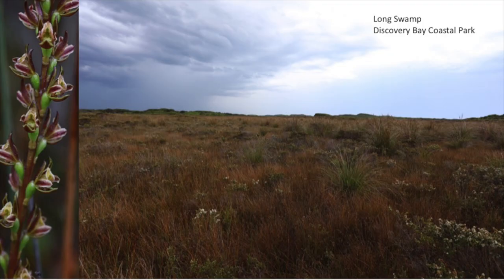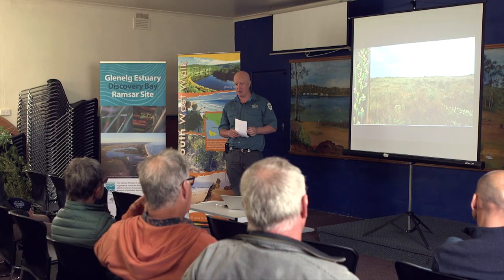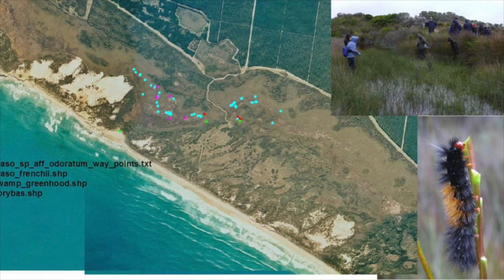Probably one of my favourite spots, which I've had probably 10 years involvement with, is Long Swamp in Discovery Bay Coastal Park. Probably the most important site in Victoria for the maroon leek orchid. Its habitat is really that calcareous sedge land, which is now considered an endangered vegetation type — very high proportion of sedges, very shallow soils, and a really unique vegetation type. Over in East Gippsland there might be something a little bit similar, but the majority of it is in that long swamp area.